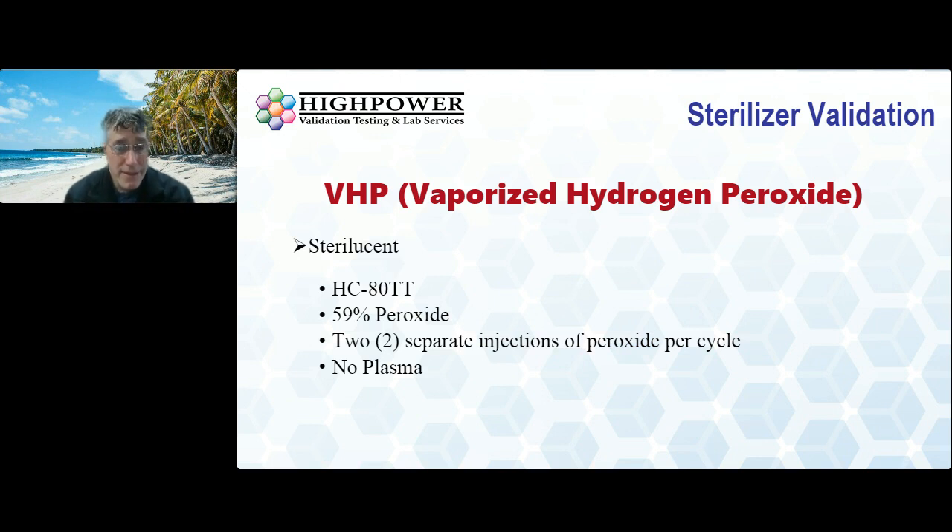Sterilucent is another company with a hydrogen peroxide sterilizer — the Phytanix HC80TT. Most of you may not have heard of them. It uses 59% peroxide and two separate injections of peroxide per cycle, with no plasma. This unit is a little smaller — like a tabletop version, similar to the Sterrad NX and the Steris vPro60.